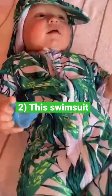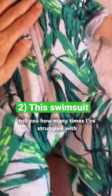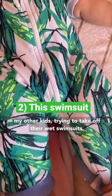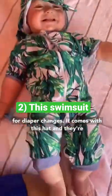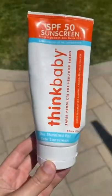This swimsuit is a game changer. It zips all the way down. I can't tell you how many times I've struggled with my other kids trying to take off their wet swimsuits over their heads — it's so hard. This zips all the way, making it so easy for diaper changes. It also comes with a hat, so they're totally covered.